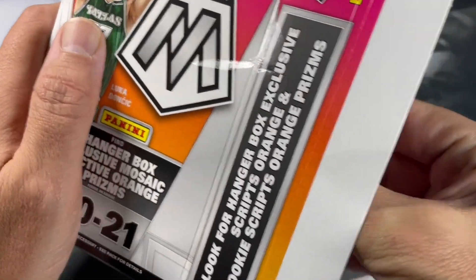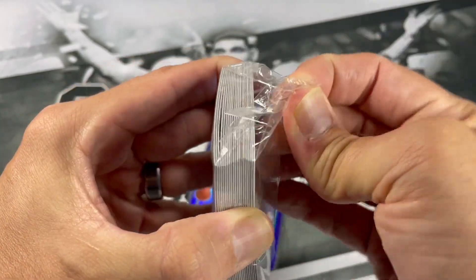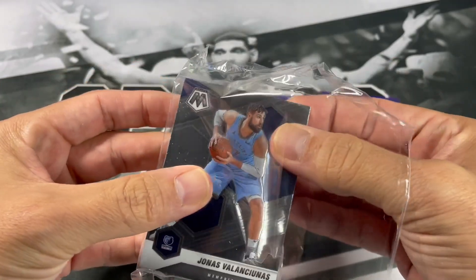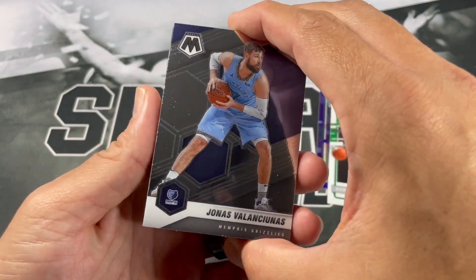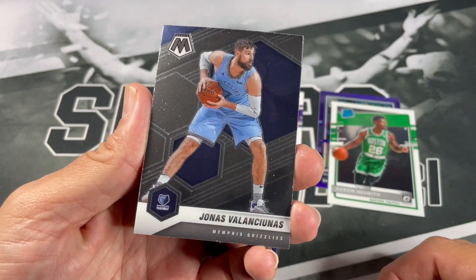You'll get a variation. I think there was one year Mosaic decided to do those black box boxes inside the hanger boxes, in order to alleviate people just buying packs because they could basically go through and figure out the card order.